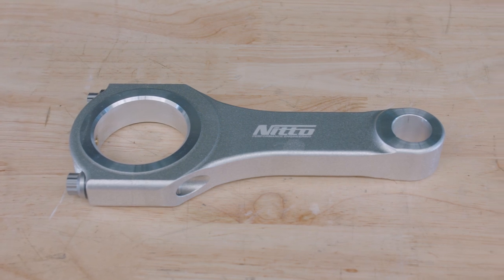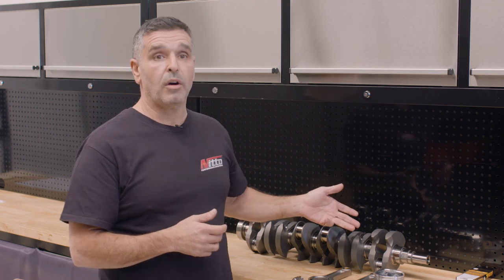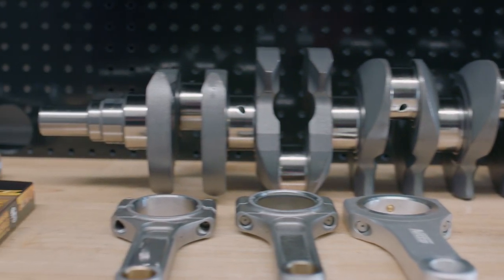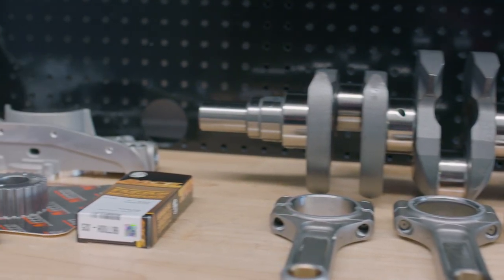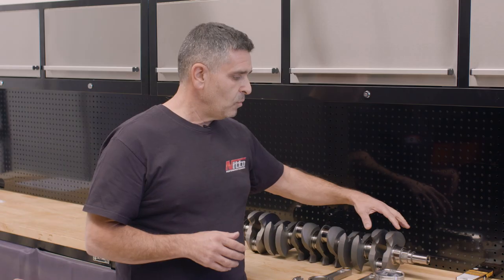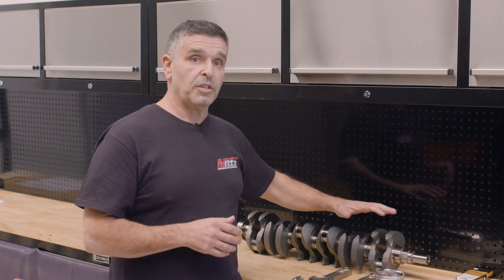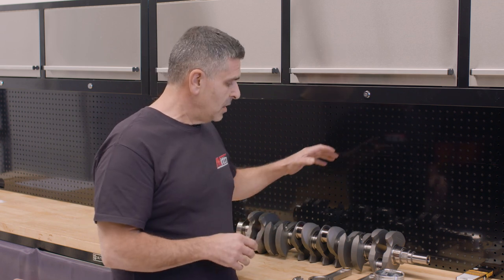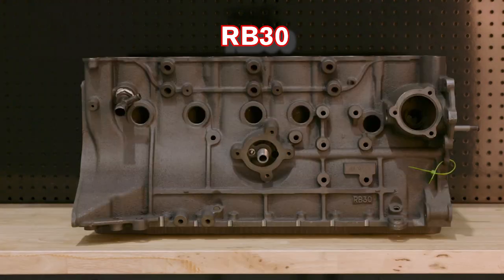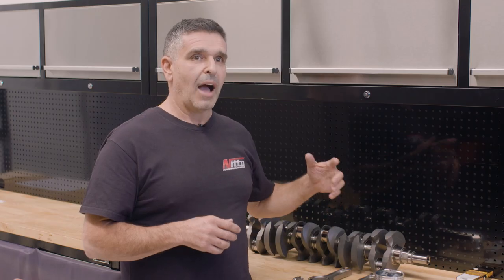Hence we came up with the current crankshaft. One of the things I've been focusing on is keeping everything RB. The biggest question was: when is an RB not an RB? For us, it was when we can't put this crankshaft into any other RB block. We've been true to form — you can actually take this extreme drag crankshaft and put it into a billet block, an RB30 cast block, or an RB28 block. That's what we call a true RB swap over.